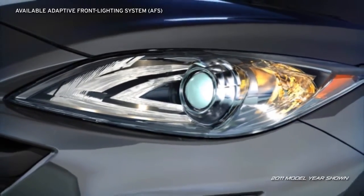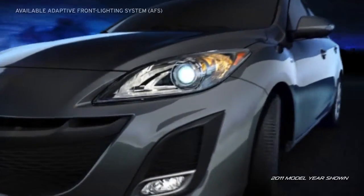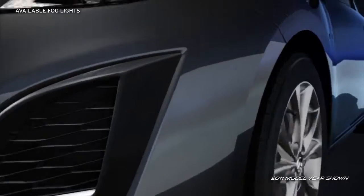longer-lasting light source. While the segment-first, available adaptive front lighting system helps improve visibility when cornering at night as you drive. Available bright halogen fog lights with an angled silver surround blend seamlessly into the front corners of the Mazda 3.